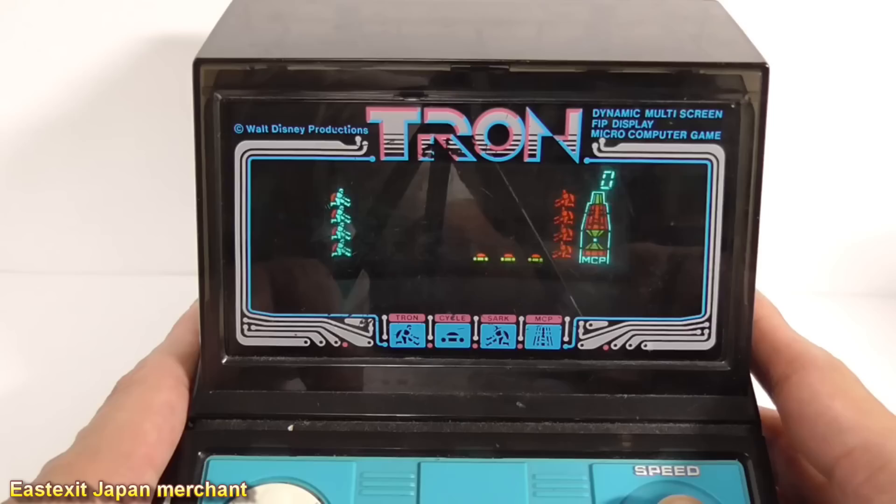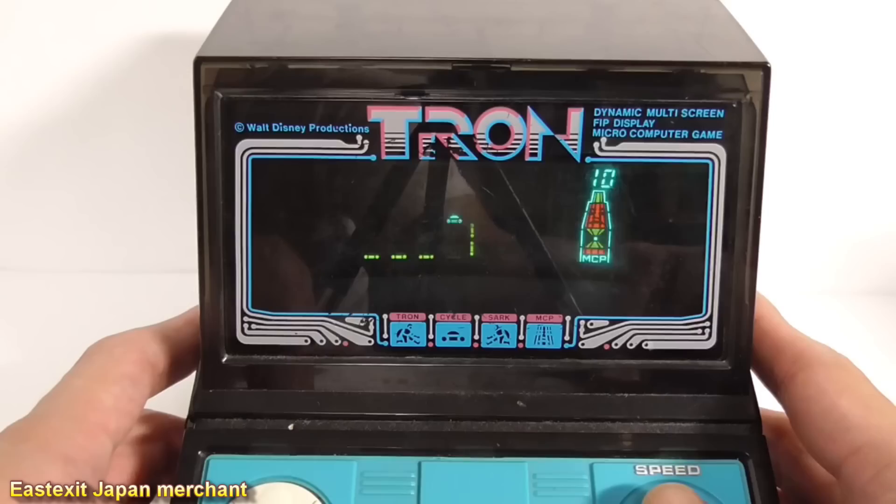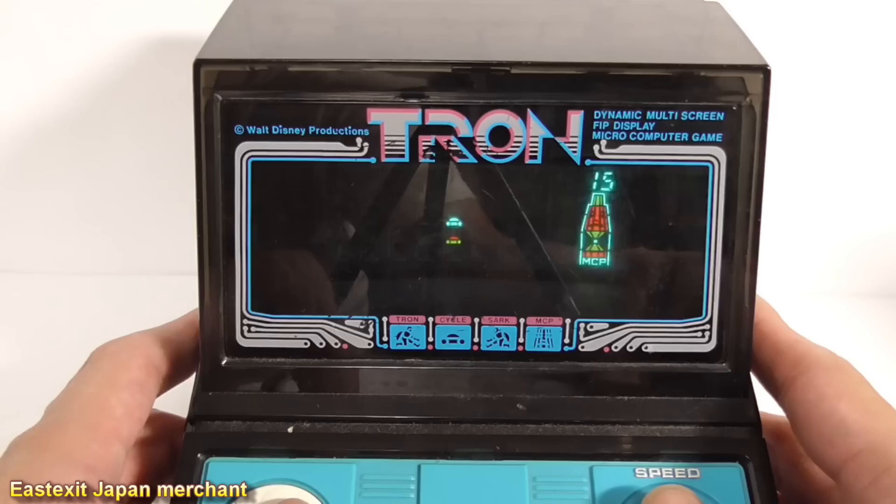Speaking of Tron games, I wanted to mention a toy I had when I was a kid. Tron from Tomy is a handheld game that featured three different scenes from the movie. It featured light cycles, a flying disc which is similar to Pong and Squash, and finally the player has to throw his disc into the heart of the MCP. For a handheld game, this was fantastic for its time.